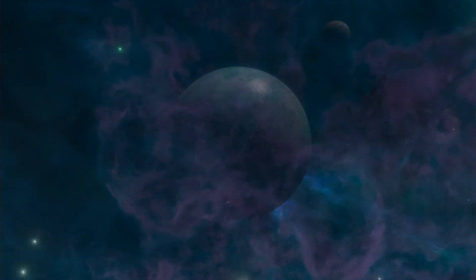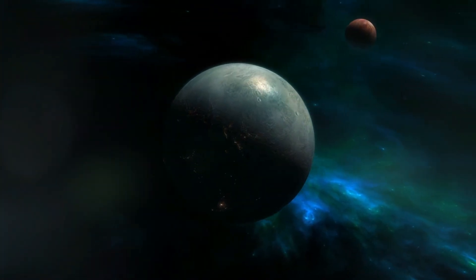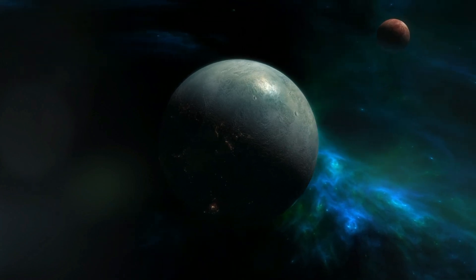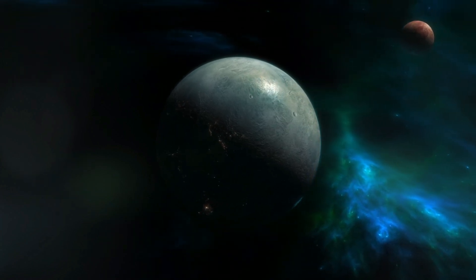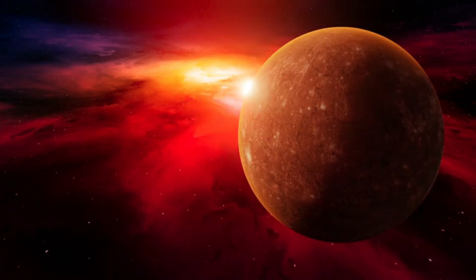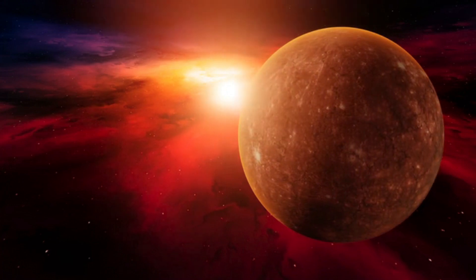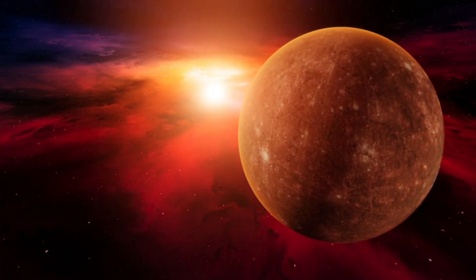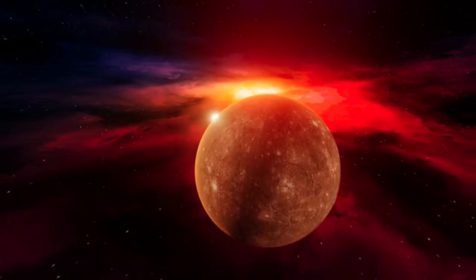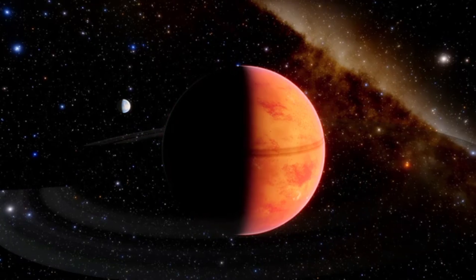In 2013, scientists made an extraordinary discovery: a slight gravitational pull between a star and its orbiting planet. This planet, later named Proxima b, orbits a star called Proxima Centauri, making it the closest exoplanet to Earth after the Sun. Situated just 25 light-years away, Proxima b is a tantalizing target for study, offering a unique opportunity to explore a world beyond our solar system.